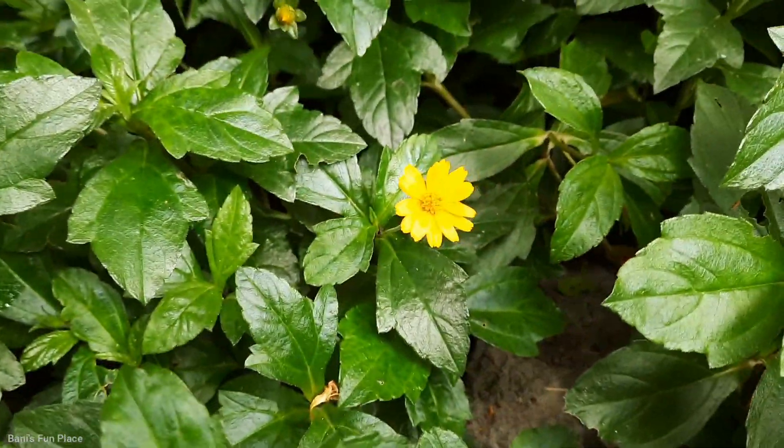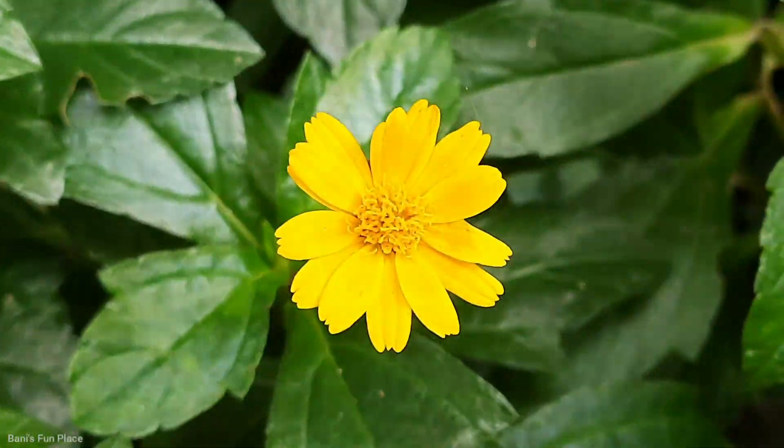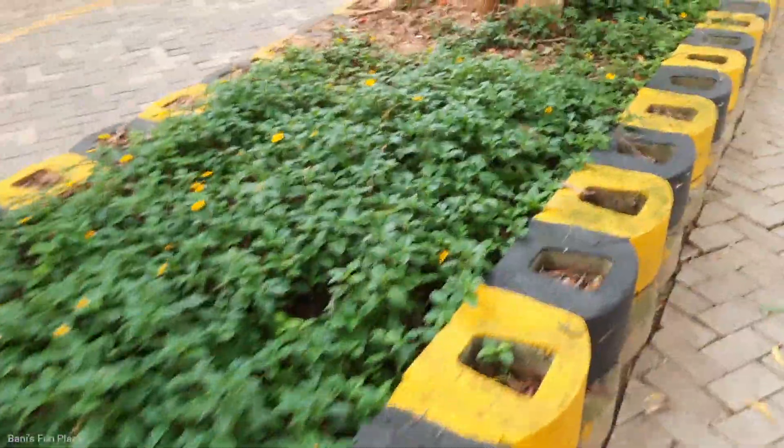After that, I decided to go down for a simple walk since it was my free time. I was just walking around and seeing things. Then I came to an area where there were so many small yellow flowers which were really cute. I really liked them and was just walking around.